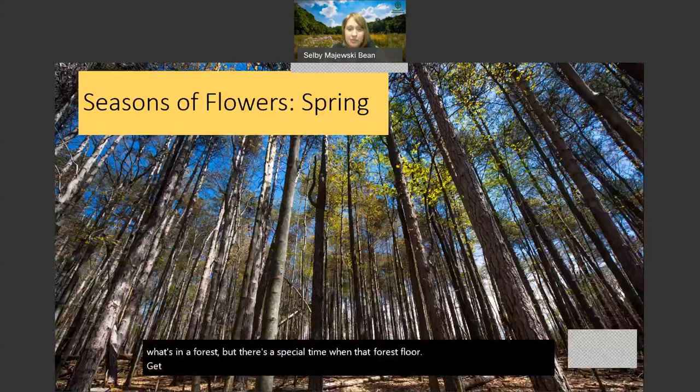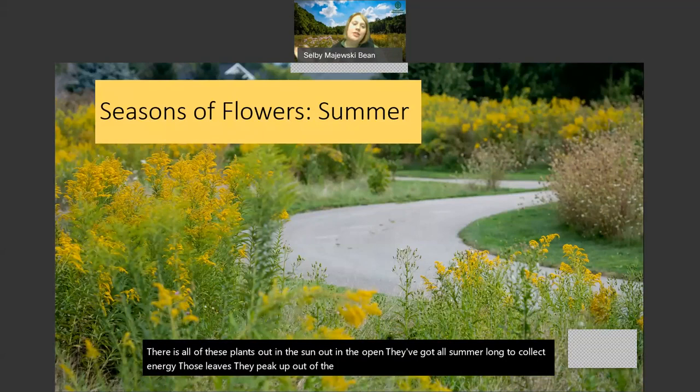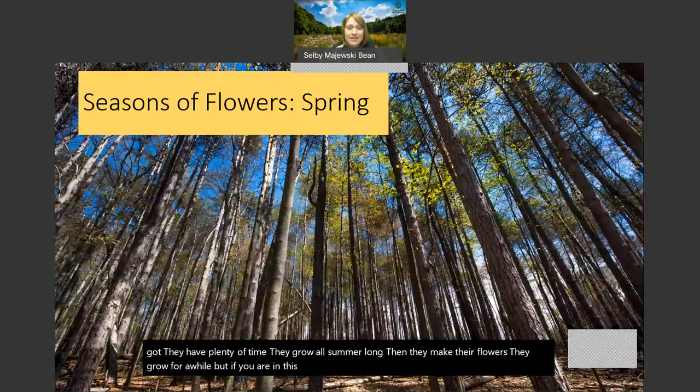There's a special time when that forest floor gets sunlight as it's warming up in the springtime, and that is when the spring wildflowers grow. In the meadow, those plants out in the sun have all summer long to collect energy - their leaves peek up out of the ground early summer, collecting sunlight to create energy to grow. But if you are on this forest floor, you have a really limited amount of time. They have special features and adaptations to grow, potentially get pollinated, reproduce, make seeds, and collect enough energy to survive the whole next year - all before those leaves come out.